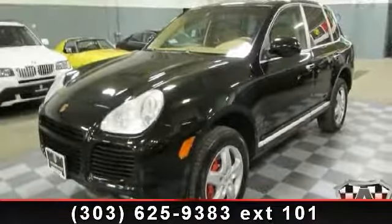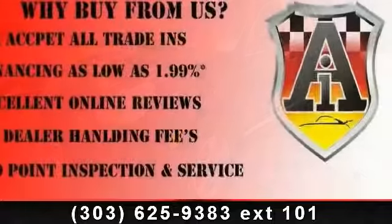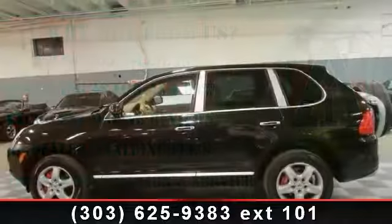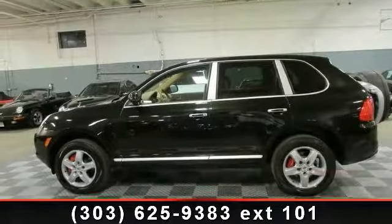Imagine yourself in this 2006 Porsche Cayenne Turbo. If you are looking for an automobile with great features, look no further. This vehicle comes with a reliable 8-cylinder engine, connected to a smooth shifting automatic transmission.